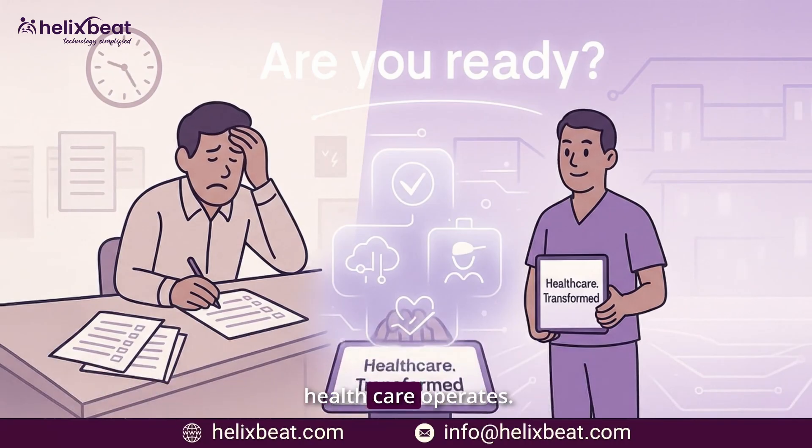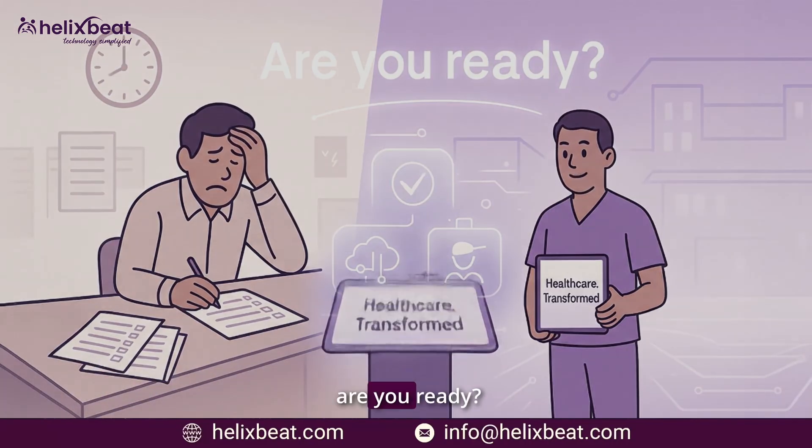It's time to transform the way healthcare operates. The question is, are you ready?